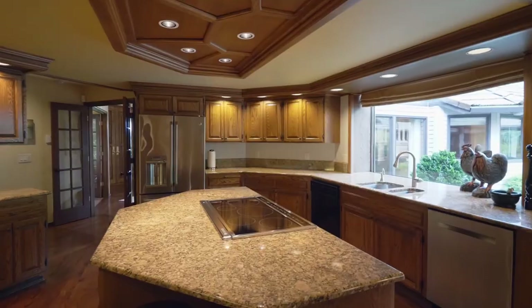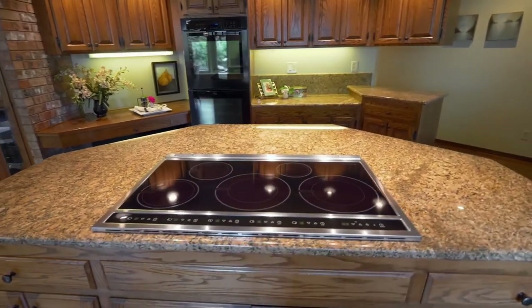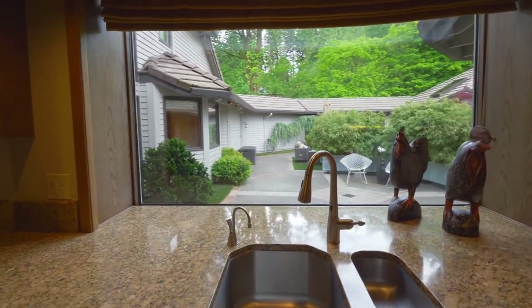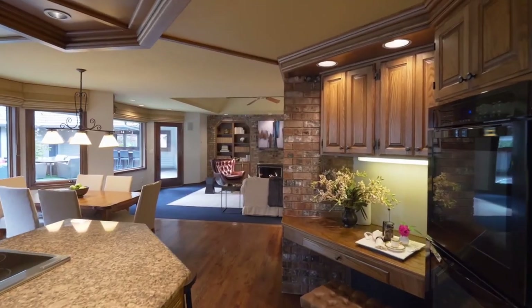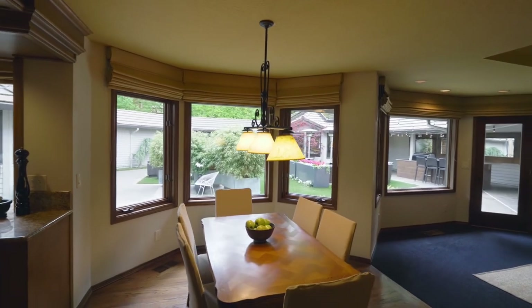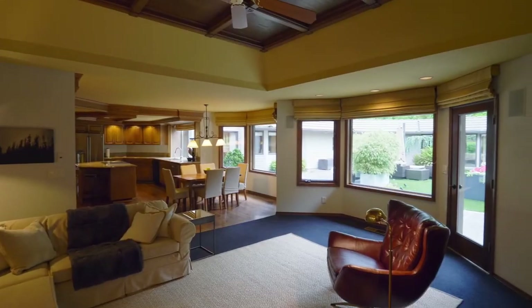Hardwood floors lead to the chef's kitchen with a large cooktop island, double ovens, tranquil views, and abundant storage including a walk-in pantry. The open floor plan features a spacious family room with built-ins and a coffered ceiling.